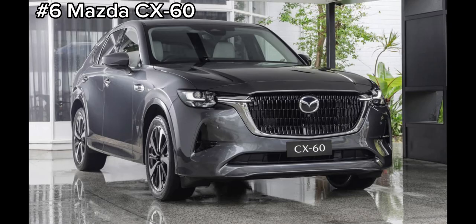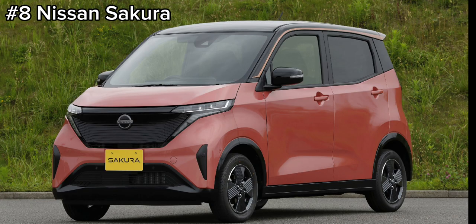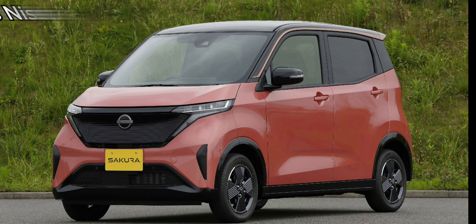Moving on to August, firstly we have the number 6 Mazda CX60 and this will be released in two colors which would be replacing the current Nissan Kicks. Next, with one Nissan gone another Nissan makes its appearance where we will be seeing the Nissan Sakura replacing the current number 8 Toyota Rise.